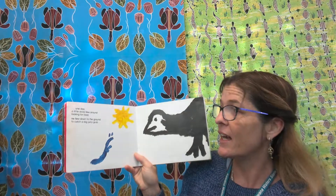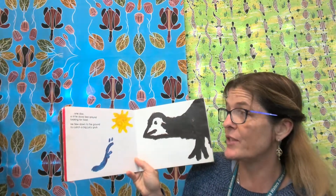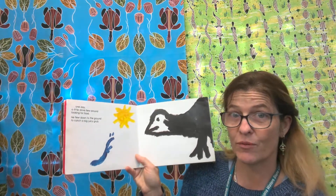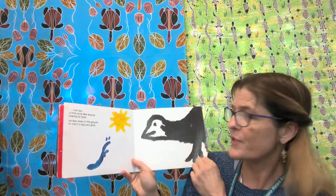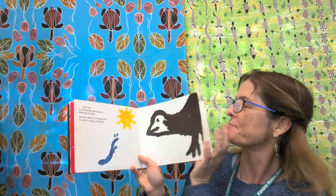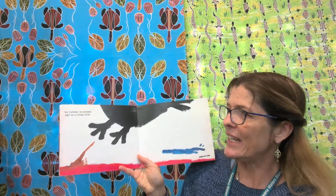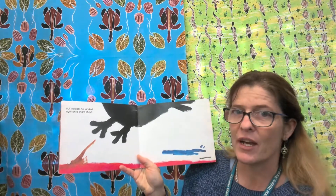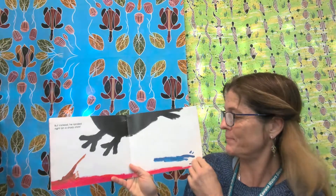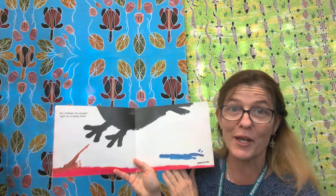One day, a little dove flew around looking for food. He flew down to the ground to catch a big juicy grub. Do you think you could have a go at painting this? I think you could. But instead, he landed right on a sharp stick. Ouch — it does look very sharp. Have you ever done that? I do it a lot because I don't like to wear shoes.